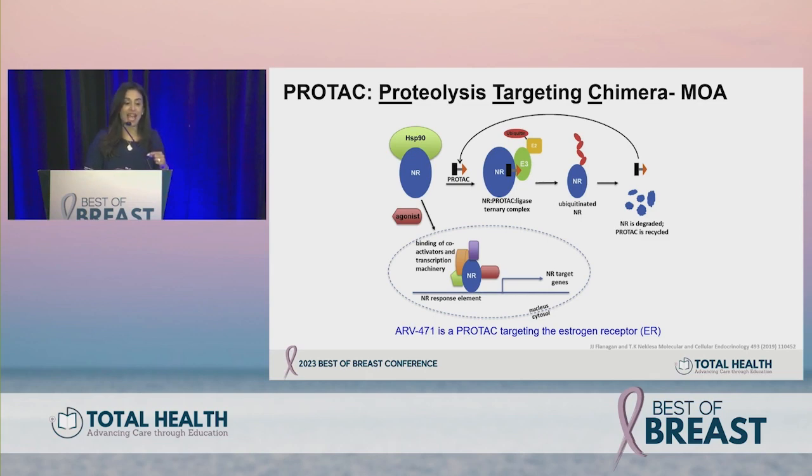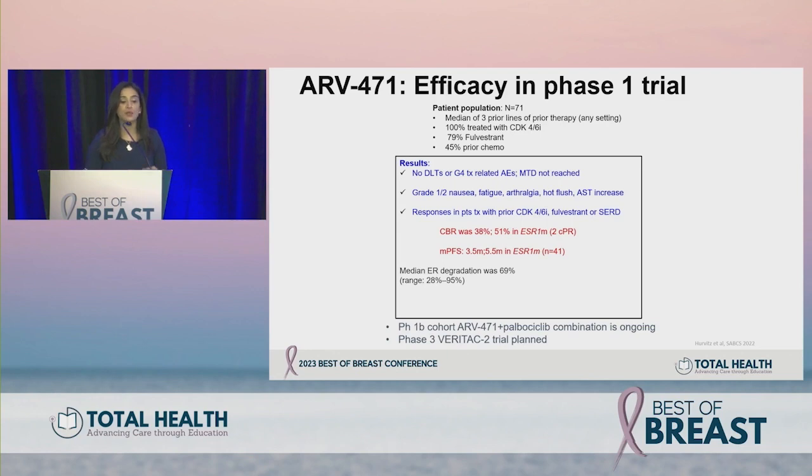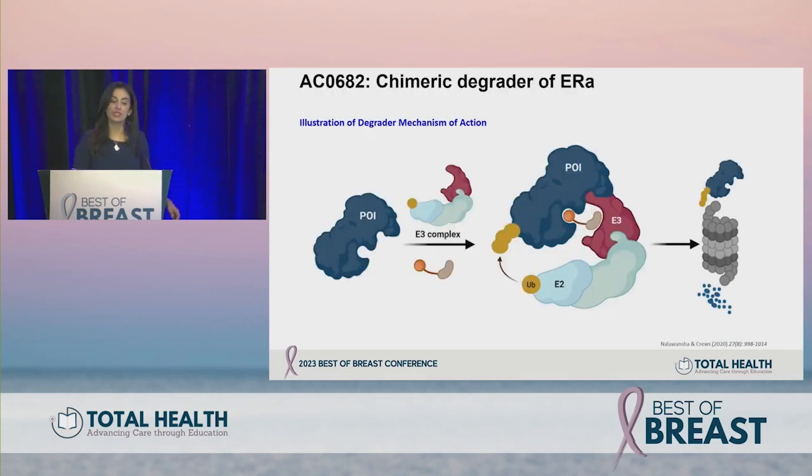ARV-471 is the first-in-class PROTAC studied in a phase one clinical trial reported at San Antonio. Seventy-one patients treated, median three prior lines, all with prior CDK4/6 inhibitor, about 45% prior chemotherapy, and 80% prior fulvestrant. No dose-limiting toxicities were observed; mild grade one or two toxicities included nausea, fatigue, arthralgia, hot flashes, and AST increases. Responses were seen with prior CDK4/6, fulvestrant, or investigational oral SERDs.